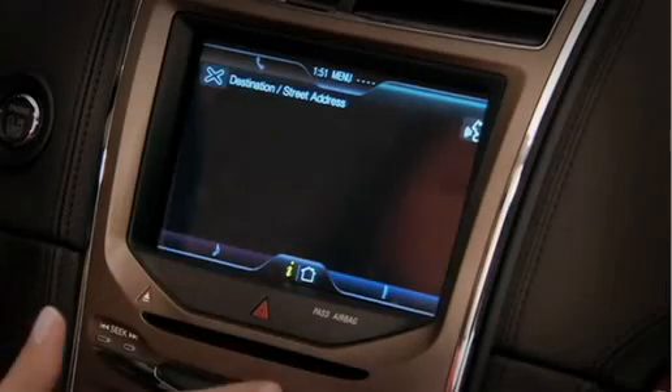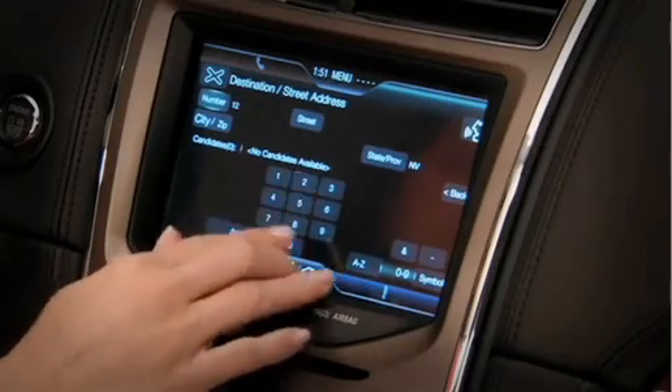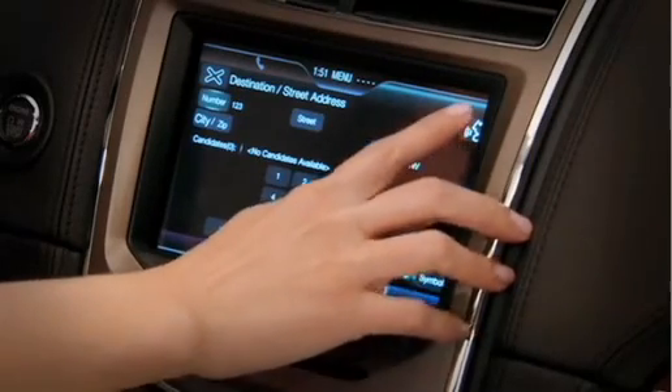Here, if I start entering a street address manually, I can start by typing numbers on the screen. Whenever you see this voice recognition symbol in the upper right hand corner, you can switch over to voice.